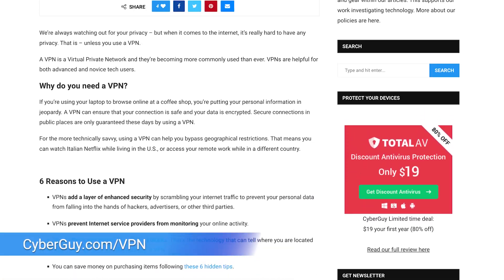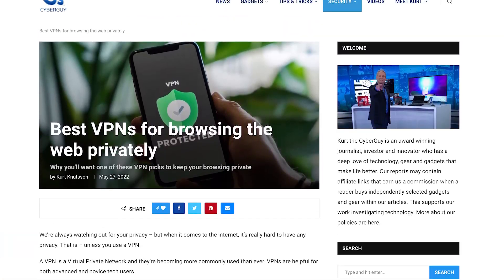My top four ways to keep your online browsing more private. Number one: use a VPN. For my top choice of the year, you can head to cyberguy.com/VPN and see the reviews.